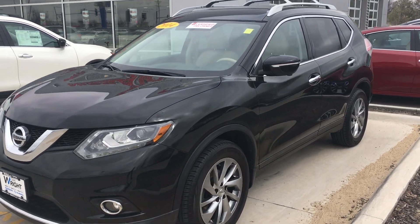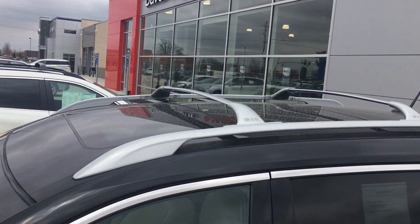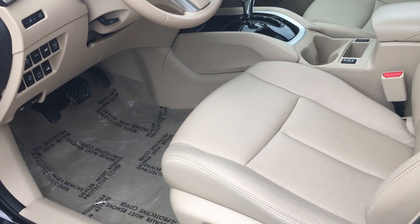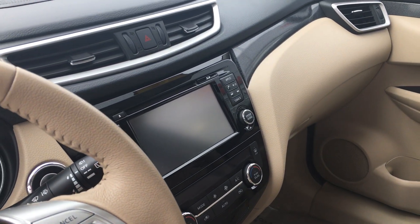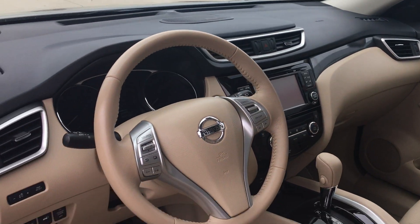Features: it's got the extended sunroof so it goes all the way to the back, so passengers can have a view of the outside world. It's got leather seats, heated seats, and GPS with the backup camera that goes all the way around — it's called their round view monitor. Super cool, it also shows in front and behind you.